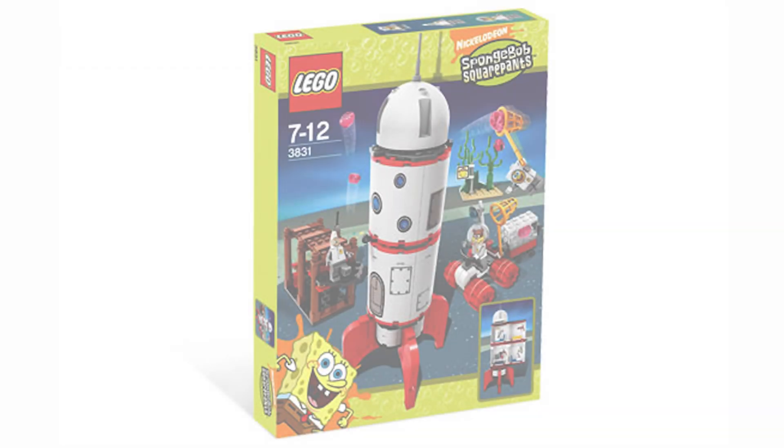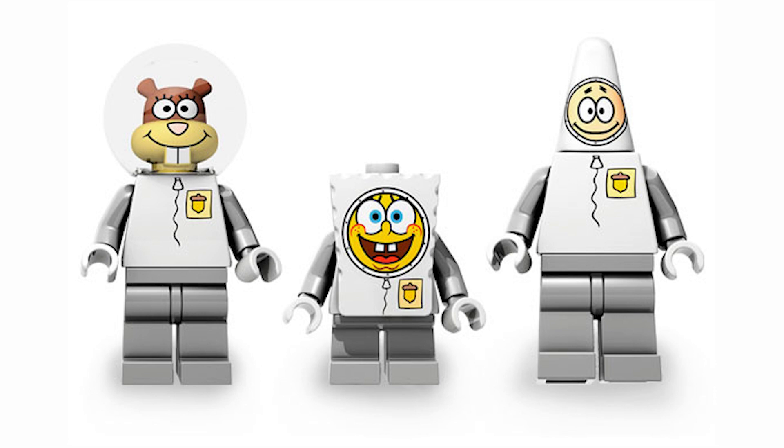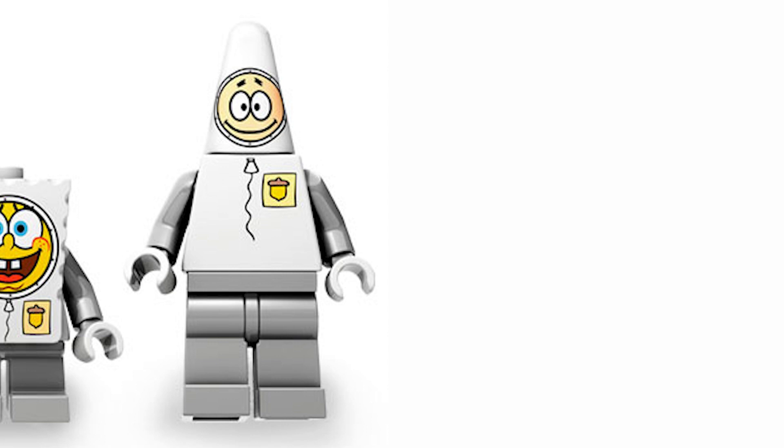Up next on the ranking is set 3831, Rocket Ride. This set has some great builds and minifigs. Starting out with the minifigs, we have the astronaut versions of these characters. Starting with SpongeBob, who just looks pretty great here — there's no color differences like in the superhero SpongeBob. The logo on his astronaut suit looks really cool, and the fact that he comes with a jellyfish is pretty cool too. Moving on, we have Patrick in his astronaut suit, which is basically the same story as SpongeBob — a very consistent figure that just looks cool, though the torso looks a lot more weird than SpongeBob's.